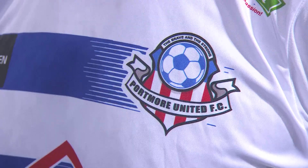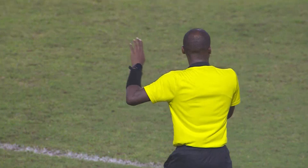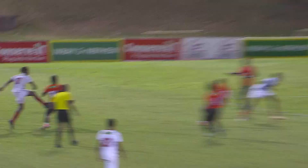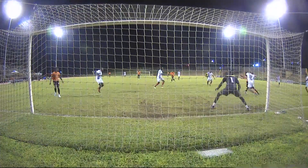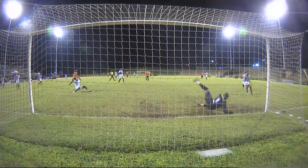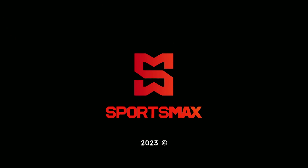That's how we put a wrap on JPL in 30, on your home of champions, Sportsmax. Tune in next week for another jam-packed football show. I'll see you next time.